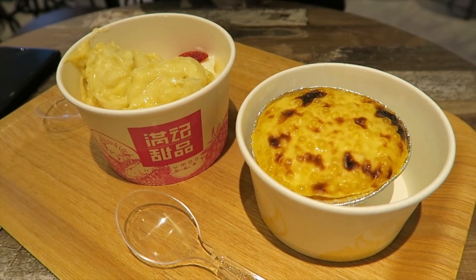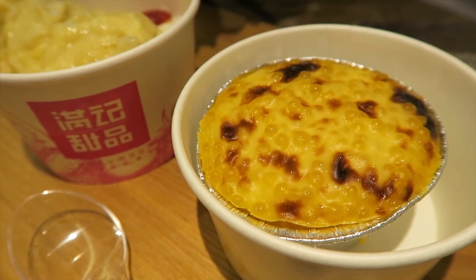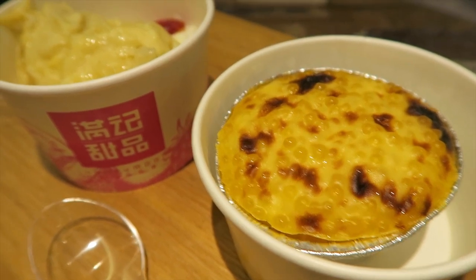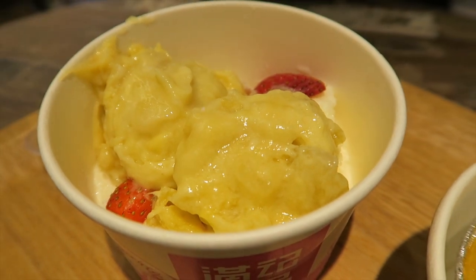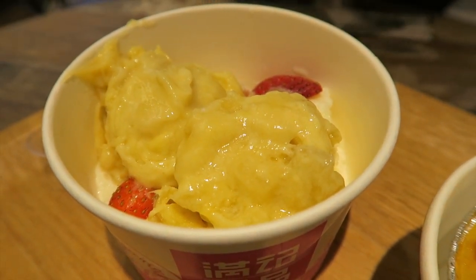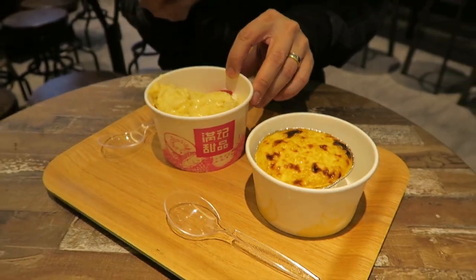We're back at Honeymoon, but the one near our hotel. I'm getting the same thing I got yesterday — basically taro and sago, and it's baked, hot and delicious. My hubby decided to get the double durian, so it's basically two scoops of durian and it smells quite strong, but he's happy.